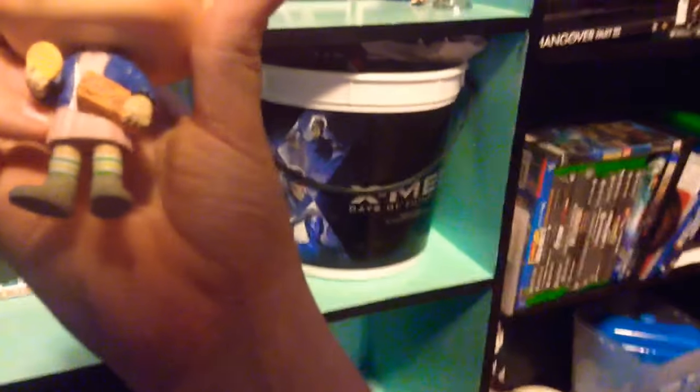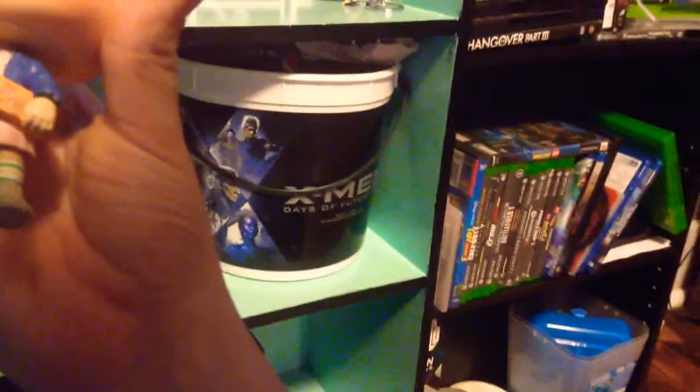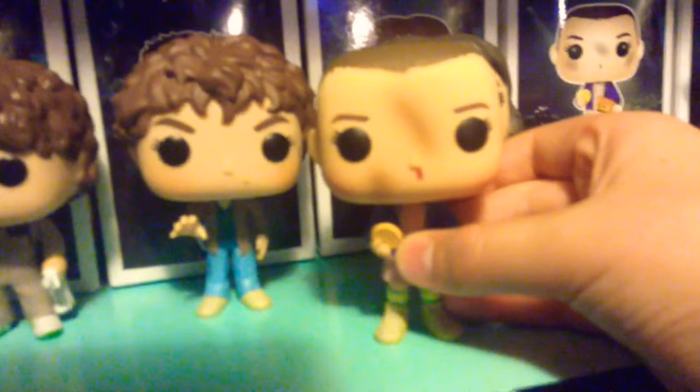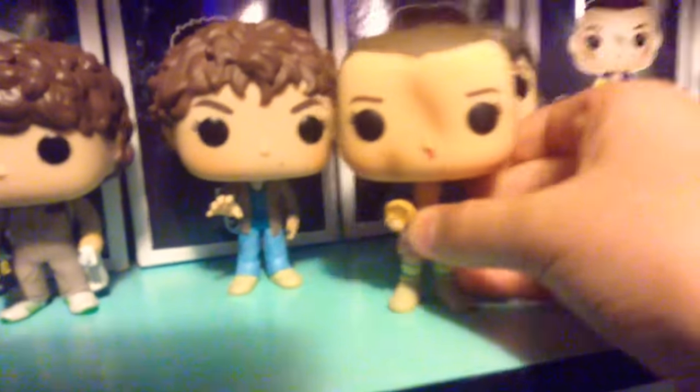She's holding Eggos — it says 'Morning Delights, eight home style waffles' on the box. It's really cool and very very detailed. She has those cool socks too. Tell me down below which Eleven you think is cooler — the older one or the Eggos one.